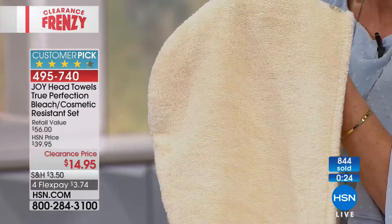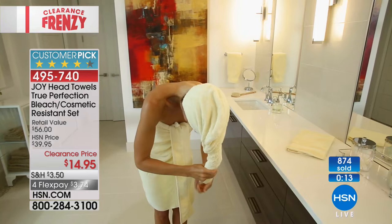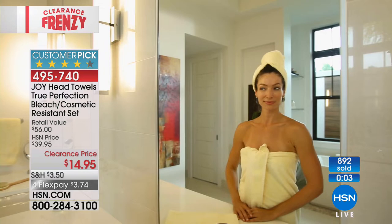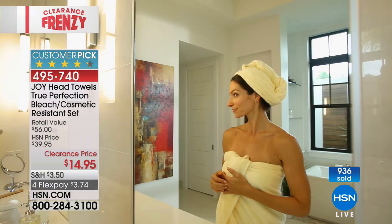This is going to be cosmetic resistant. Joy has seen over the years how much makeup gets on our towels and stains them — now you don't have to worry about that. Cosmetic resistant and bleach resistant as well. All the technology you're looking for at the price you've been waiting for — $14.95 for your two-pack. Most limited now are buttercream and linen driftwood, and both of those are going to sell out in this airing. I'll only have three colors left after this presentation.